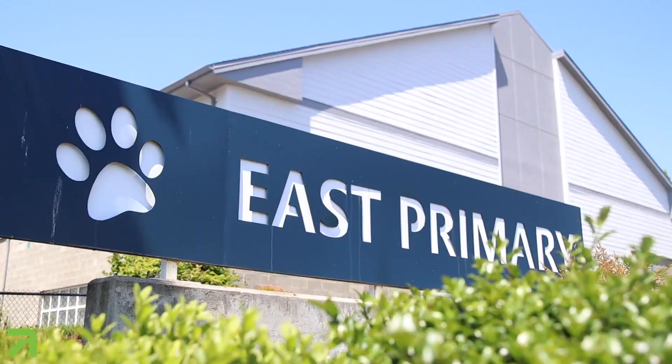This three-bedroom, two-bath house has over 1,700 square feet and it's located with an amazing view of the mountains, close to schools, shopping downtown. You're gonna want to check this one out.